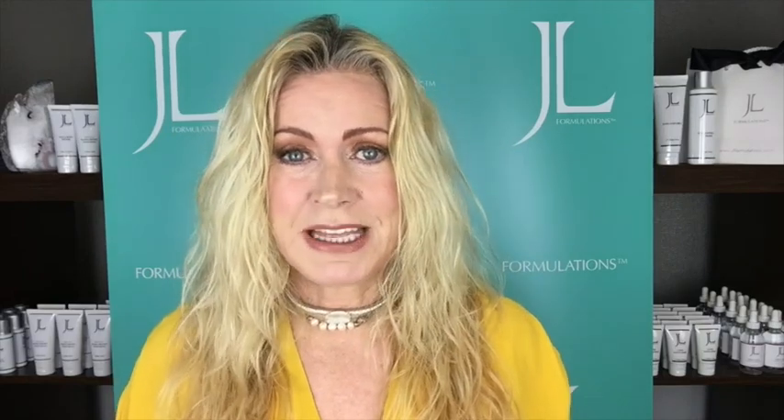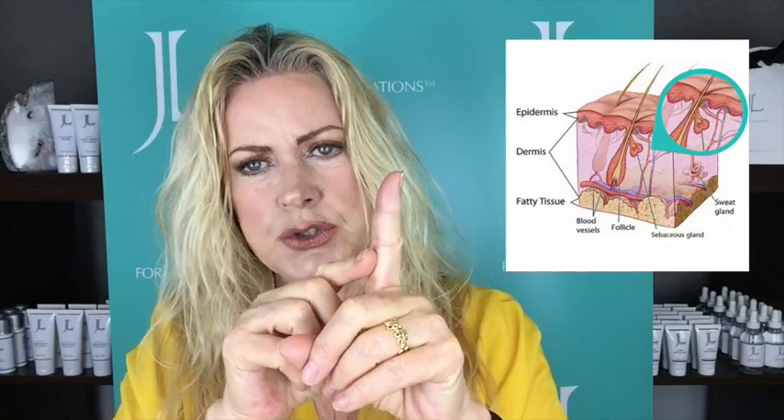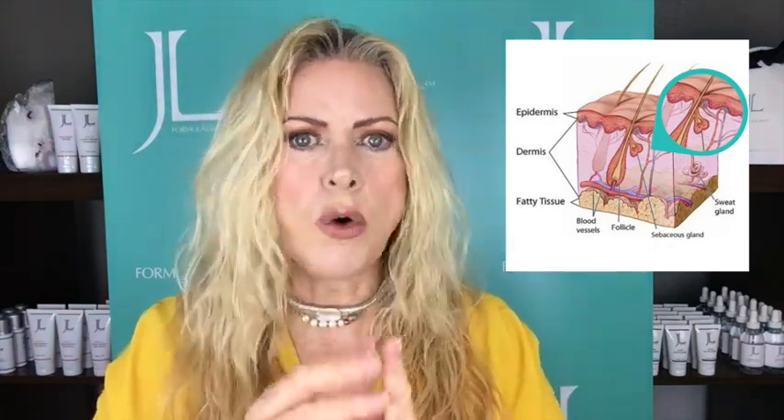Today I want to talk about the skin issue called sebaceous hyperplasia - what a name that is - and my own journey with it. If you've got a combination of oily skin, that's the skin type that's prone to this issue. As you reach middle age, in your 40s, that happened to me where I got these little bumps on the skin. What it is, is the sebaceous gland attached to the hair follicle or the pore.